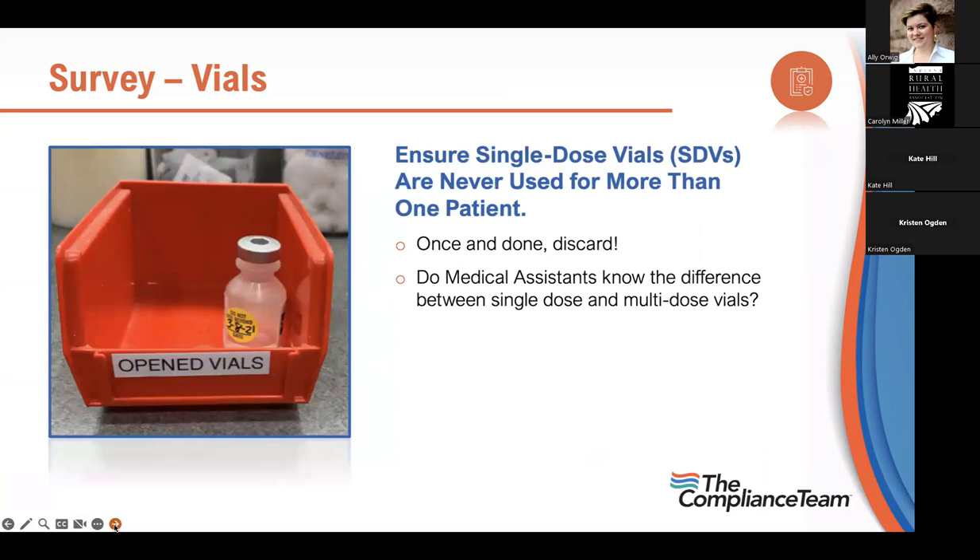One clinic identified the problem by placing a red container out so anyone taking a vial couldn't put it back — and assigned one nurse per day to track it. That identified someone who did not know the difference. CMS has stated that one single-dose vial with a 28-day date on it is a failed survey, no matter what else is happening that day. This is ultimately about patient safety — are we giving safe medication or ineffective medication?